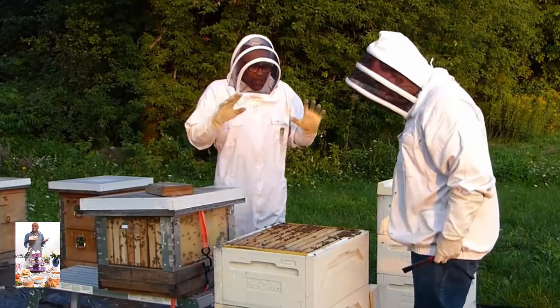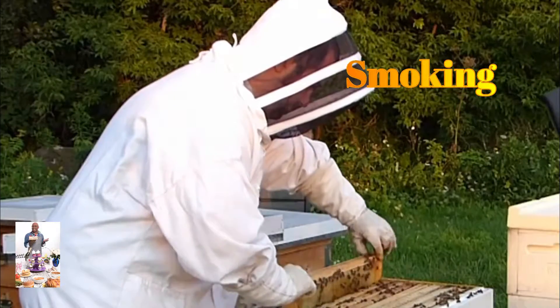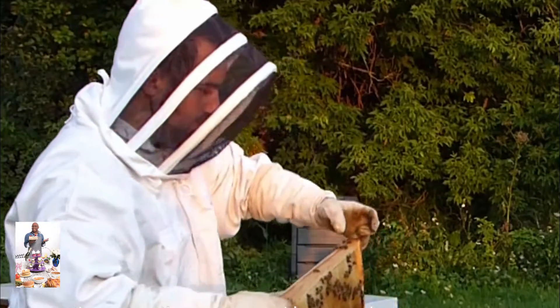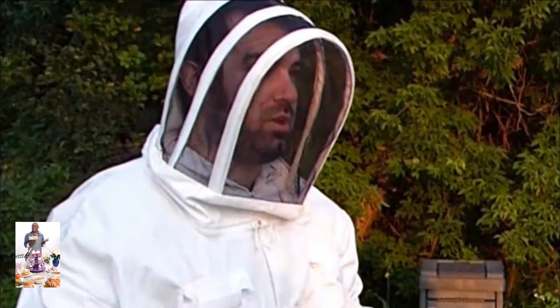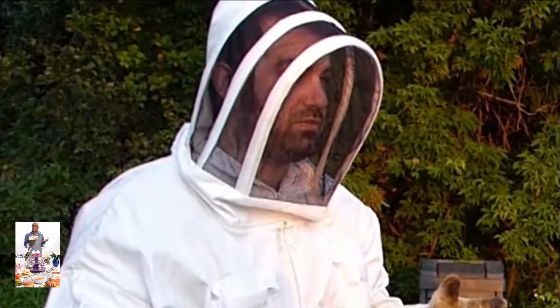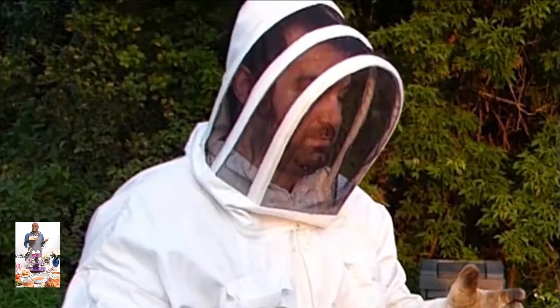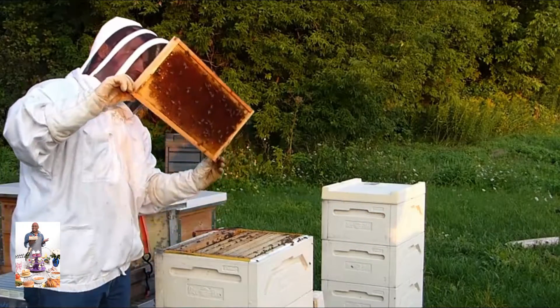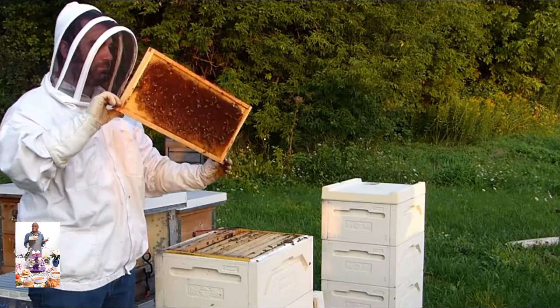They are active. You said you smoked it — what does smoking mean? Using smoke will disrupt their communication because they use pheromones to communicate with each other. So this is a frame — that's gorgeous. That's actually the part of the comb that we get.